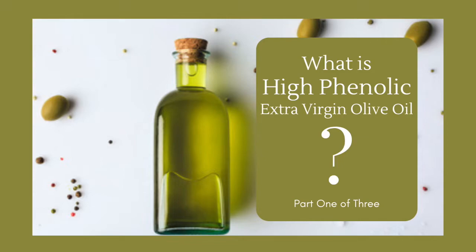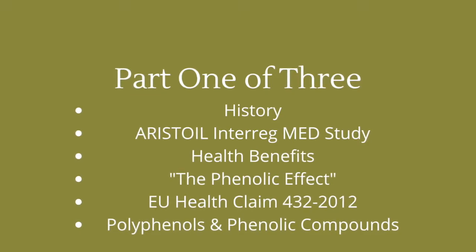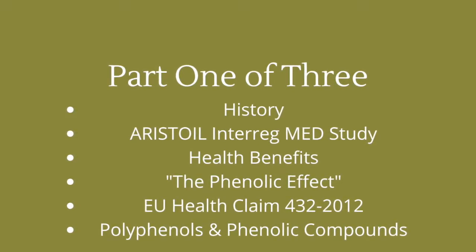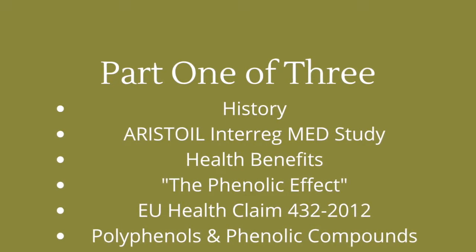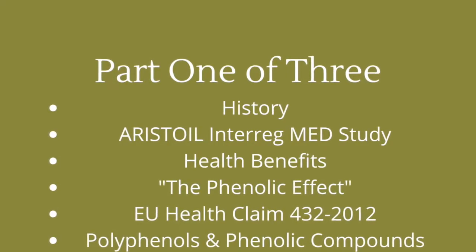What is high phenolic extra virgin olive oil? Part one of three. In this section, learn about the history of high phenolic extra virgin olive oil, the Aristotle Interreg Med study, the health benefits, the phenolic effect, the EU health claim 432/2012, and all about polyphenols and phenolic compounds.